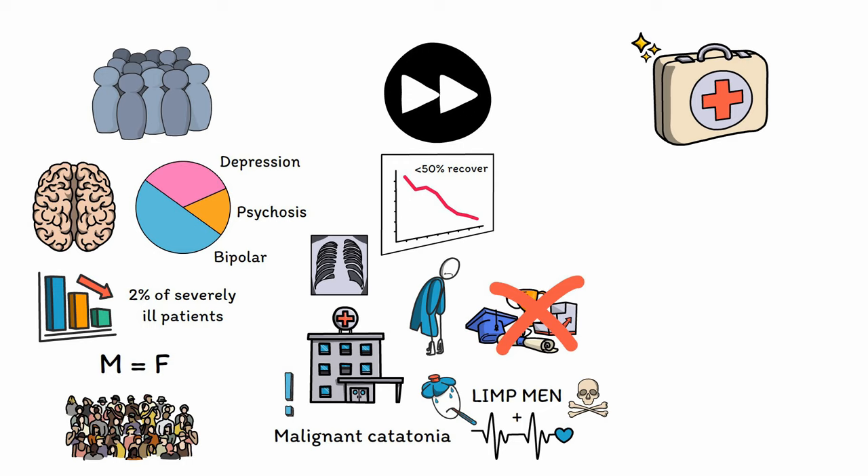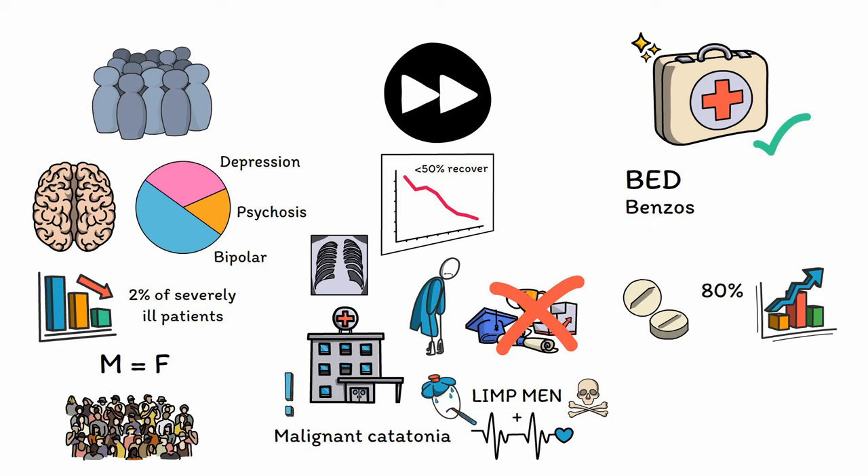Luckily, catatonia is a treatable condition in the majority of cases. You can remember the core treatment strategies using the acronym BED. Benzodiazepines are the mainstay of treatment and are effective up to 80% of the time. Benzos will often produce dramatic improvements in behavior and cognition within minutes of administration, which can be helpful not only therapeutically for the patient, but also diagnostically for the team by confirming suspected cases. Catatonia often requires benzos to be used at much higher doses than typical, so don't be afraid to push the dose if you suspect catatonia.